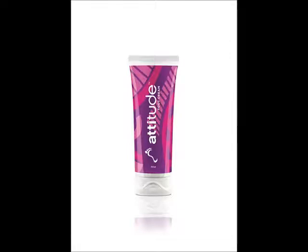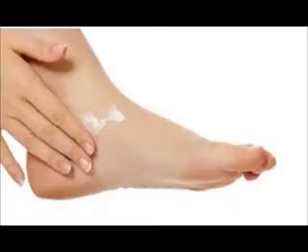Use instructions: Clean the foot area with lukewarm water and massage the cream all over, from heel to toes.